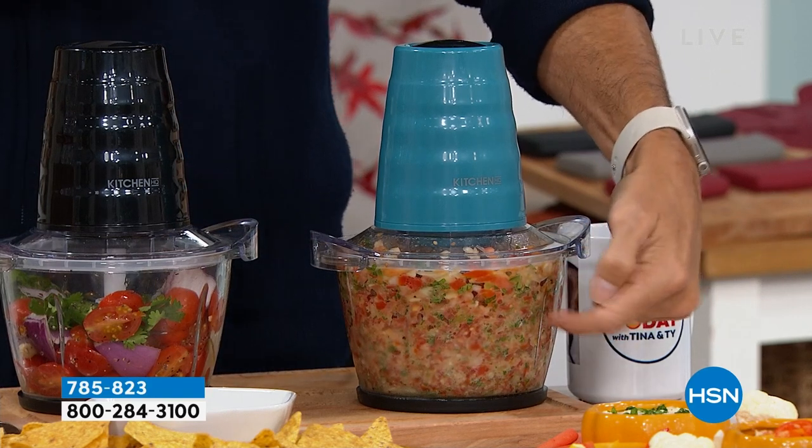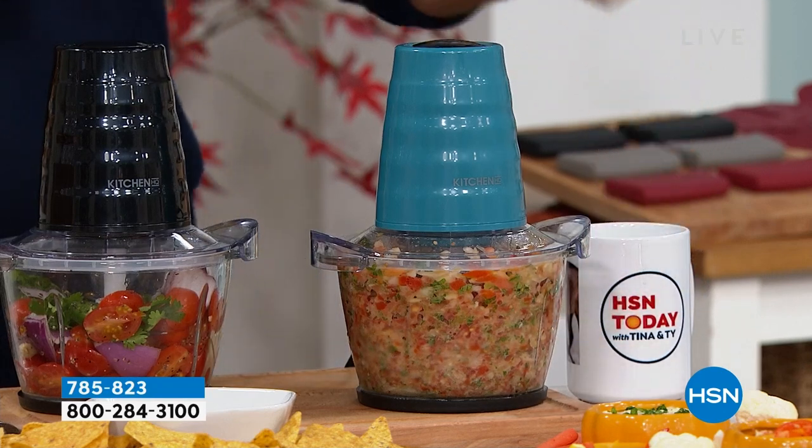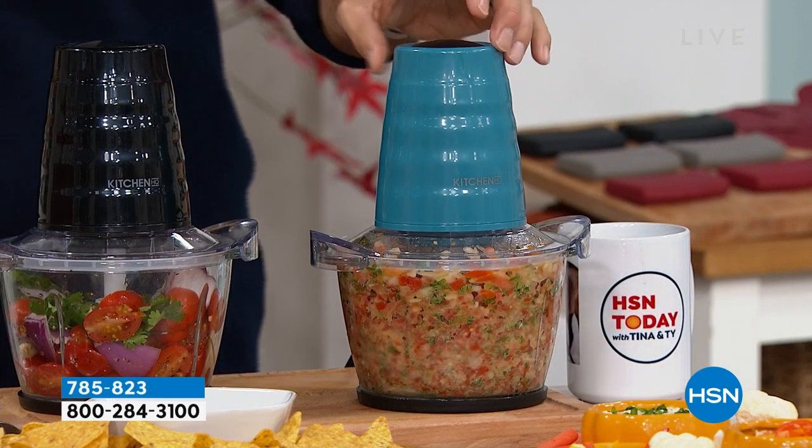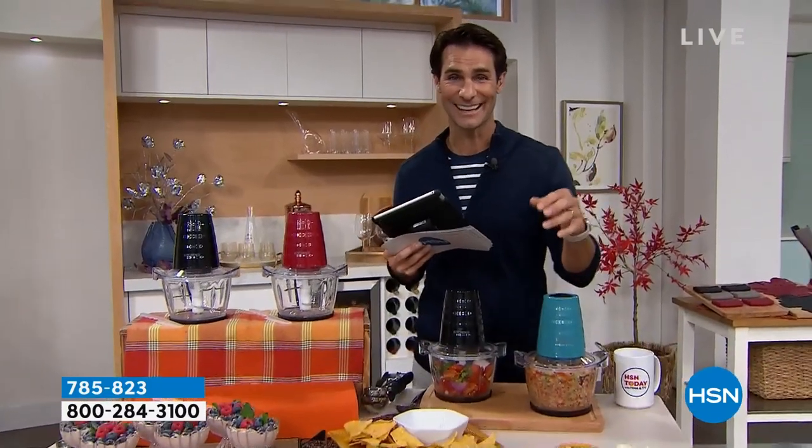Did you notice this bowl? That is a glass bowl — solid glass, no plastic. It's not going to absorb any odors or any stains. It is that easy, easy to store, easy to prep, making you stay in the kitchen and love being in the kitchen again. Is it your hummus? Is it your salsa? Is it just chopping up those onions? The chopper from Kitchen HQ is going to help you.